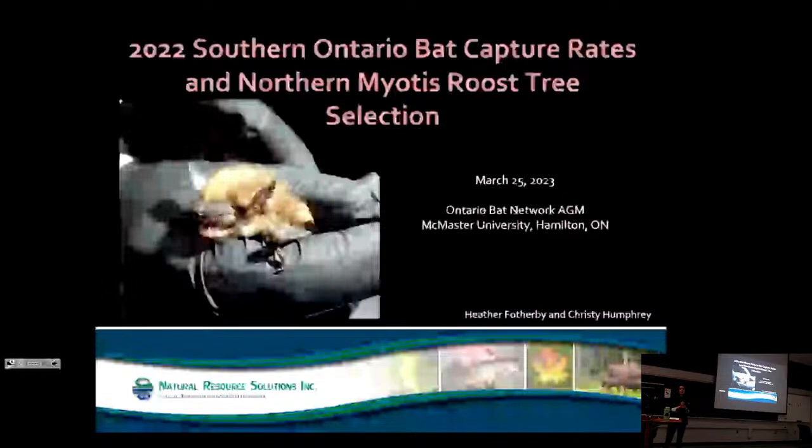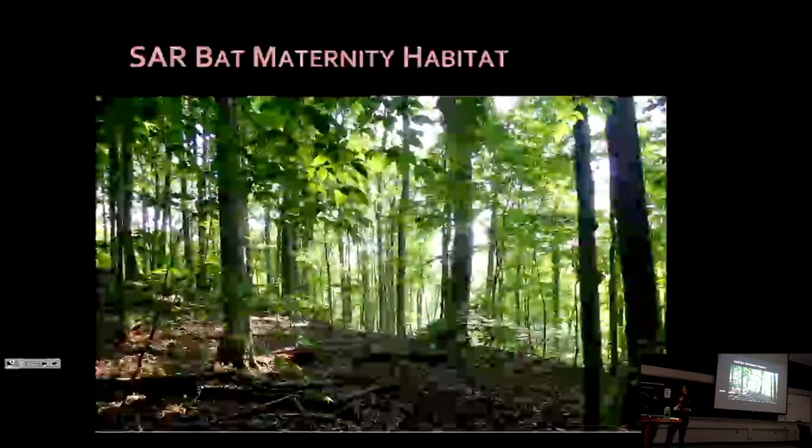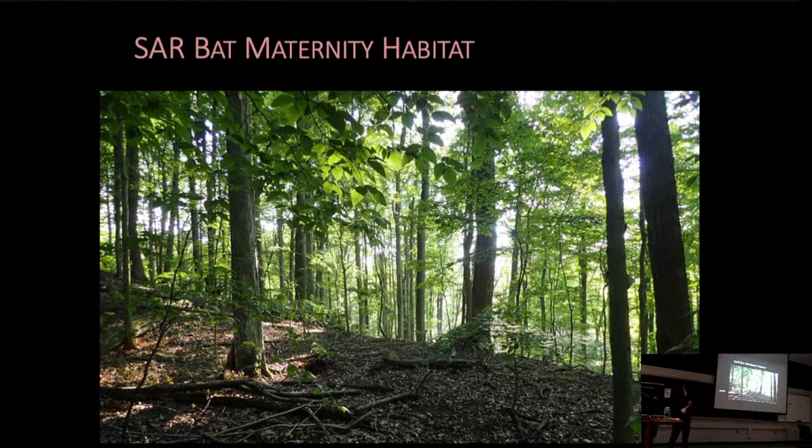As you might have guessed, our target species are Northern Myotis, Tri-Colour Bat, and Little Brown Myotis. Just to take a quick step back — what do we know about maternity habitat in Southern Ontario? I'm talking about maternity habitats in natural habitats, not in anthropogenic structures. Well, as most of you know, we know very little about where these maternity habitats occur in Southern Ontario for these three species.